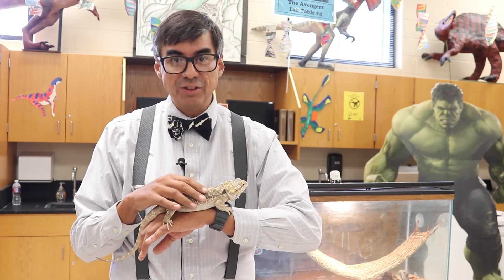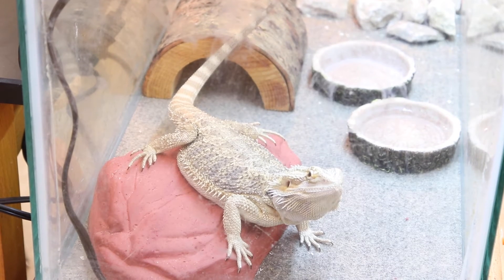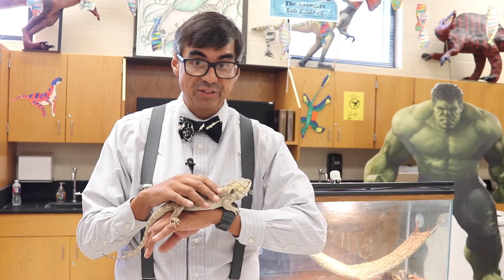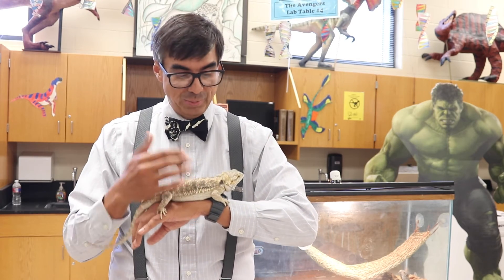My students last year decided that the pet they wanted was a bearded dragon, so last year one of my classes raised the money to purchase Spike, a bearded dragon.